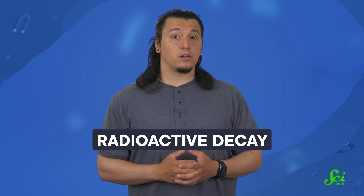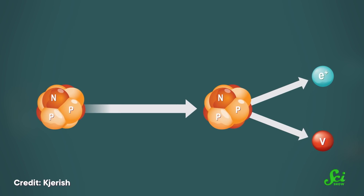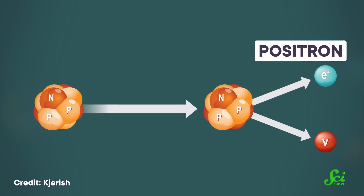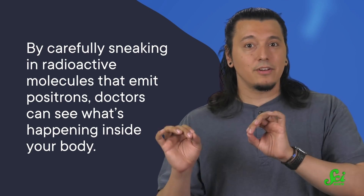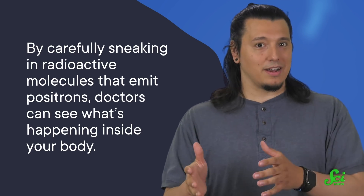When doctors need to quickly identify tumors, diagnose heart diseases, and even watch our brains at work, they use the byproducts of something called radioactive decay. The decay comes from specific radioactive isotopes that emit a certain type of antimatter particle called a positron, the counterpart to electrons. Normally, when the positron gets in contact with things like electrons, they destroy each other. By carefully sneaking in radioactive molecules that emit positrons, doctors can see what's happening inside your body.